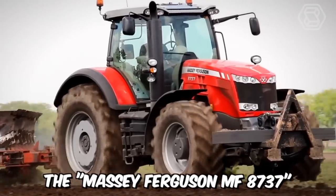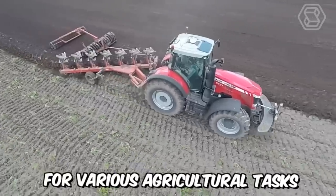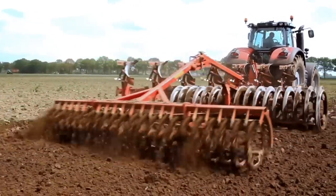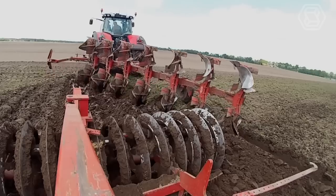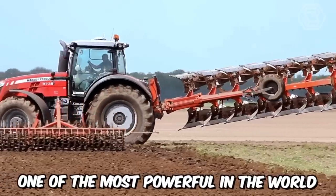The Massey Ferguson MF8737 is a powerful and stylish tractor designed for various agricultural tasks. This model can confidently be called the pinnacle of the brand's technical achievements. The machine boasts a powerful engine and high traction capabilities. In its class, this tractor is considered one of the most powerful in the world.